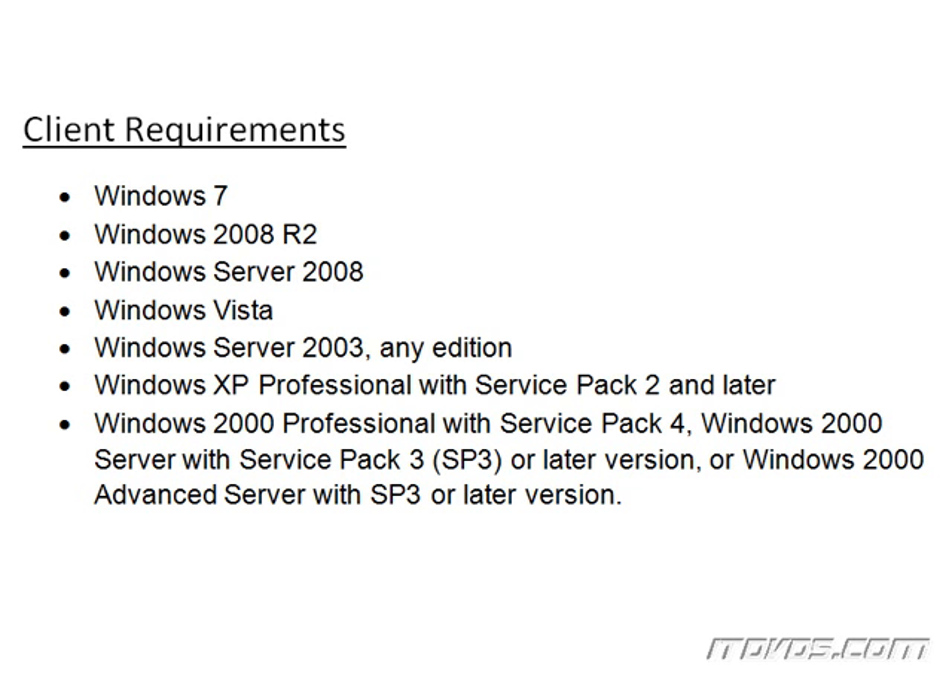In order to use Windows Server Update Services 3.0 with Service Pack 2, our clients have to meet certain requirements, and those requirements completely revolve around the operating system and the Service Pack level of the operating system.